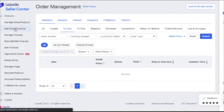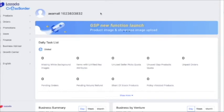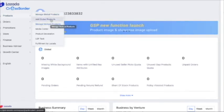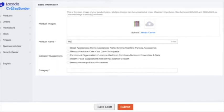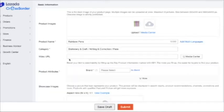First, you have to add global products — that's what you're selling. Let's try adding products to our page and start selling. Go to Products and you can see 'Manage Global Products.' Click here and you will be asked to upload the image of what you want to sell. I'm going to sell a ballpen. The product name is 'Colorful Rainbow Pens.' Then they will ask you to select the category — I will put it under Stationery and Craft, Writing and Correction Pens.